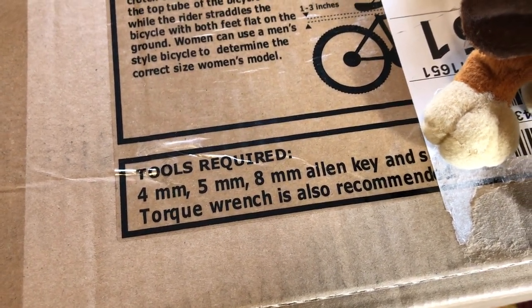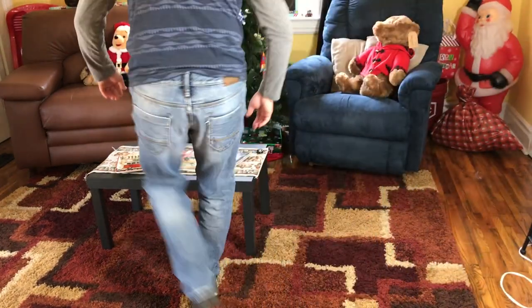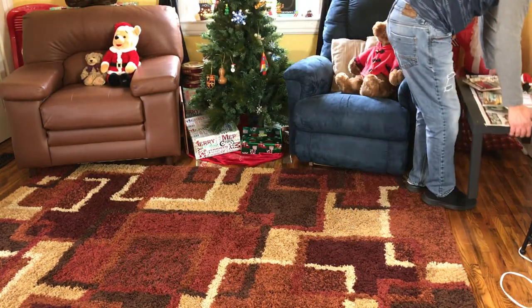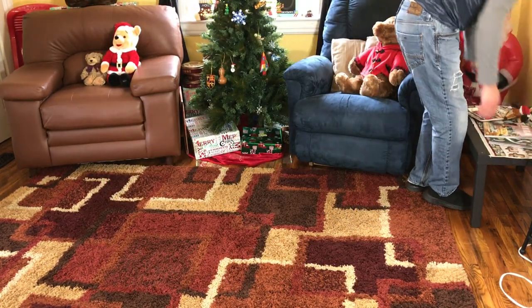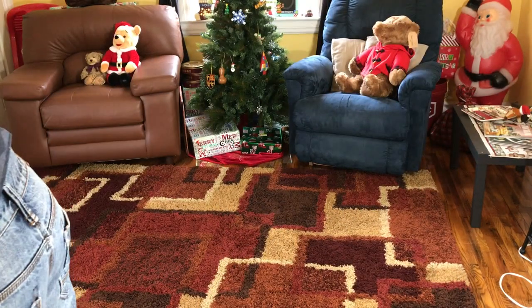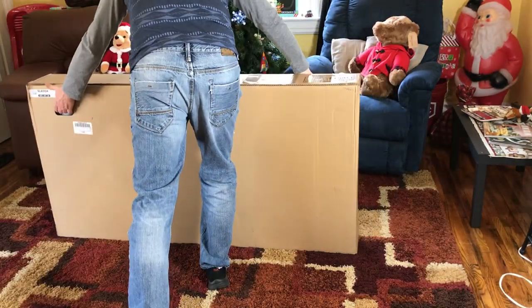Now that I'm an IKEA customer I want the full IKEA experience, so I'm not going to use a bike stand or any bike tools. I'm clearing out a spot in my living room, setting this thing on the floor, and putting it together the way a normal IKEA customer would. I couldn't wait to get the first look at my new IKEA bike.